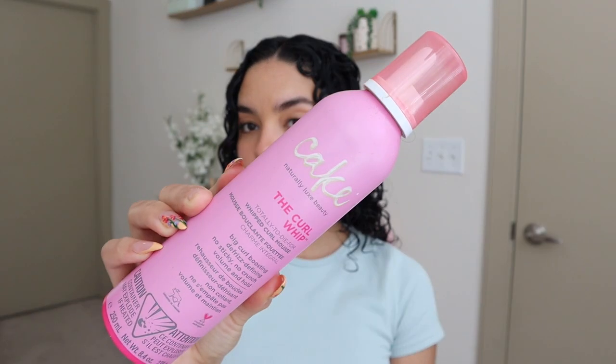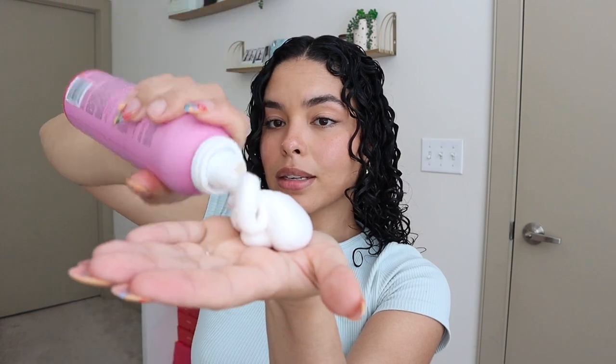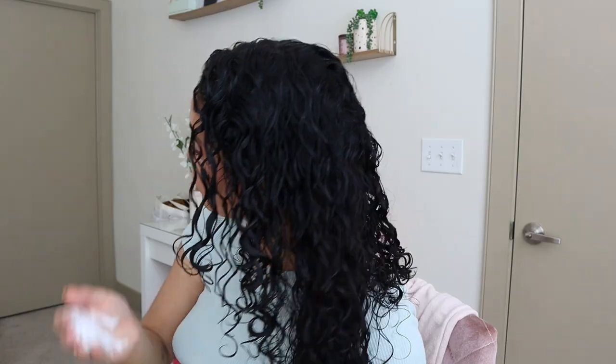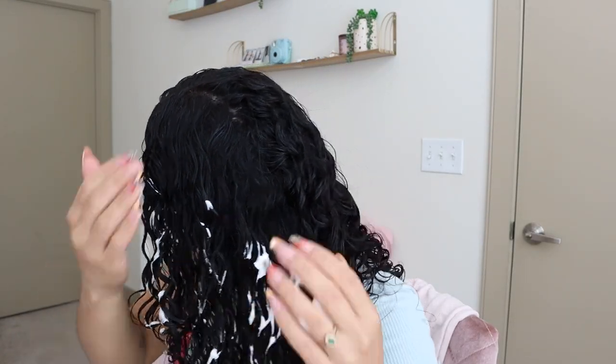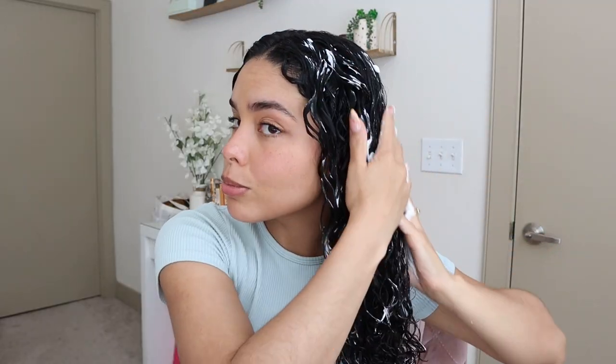Lastly, I'm going to apply this whipped curl mousse from the brand Cake. This goes a long way — you really only need the tiniest amount. I haven't used this one in a while and I don't know why, because I love it. I'm smoothing that all over before I start scrunching, then I'm going to flip my head over to scrunch it in.